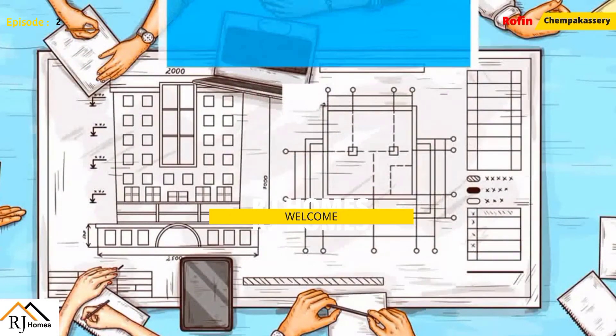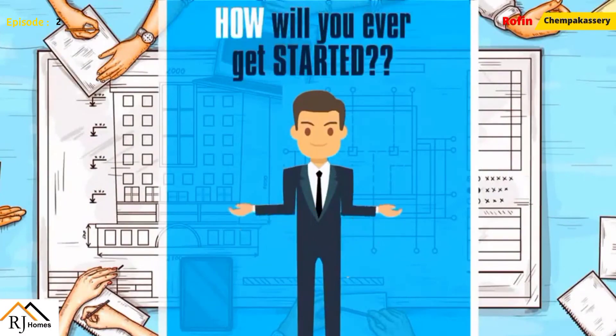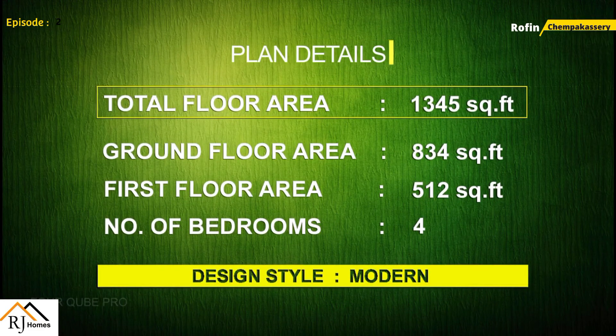Welcome to R.J. Holmes and R.J. Holmes. Today we are going to have a plan for the modern style.